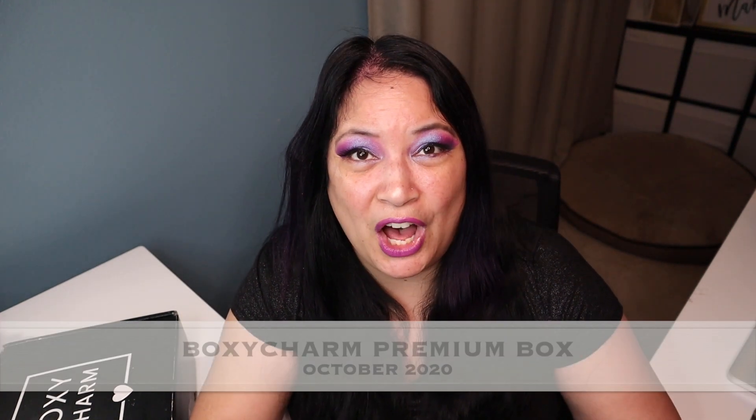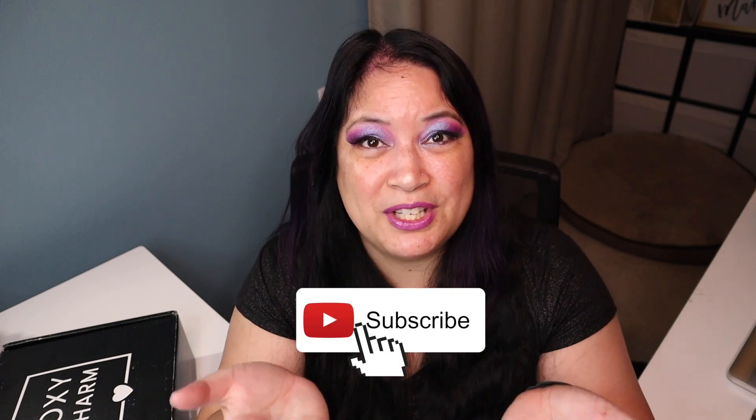Hi everyone, and welcome to my channel. I am Make It Up Supergirl. Today I'll be unboxing my BoxyCharm Premium for October 2020. So if this interests you, please keep watching and don't forget to give me a thumbs up, subscribe to my channel, and don't forget to tickle that cute little bell down below to be notified of all my new content. All right, let's get started.